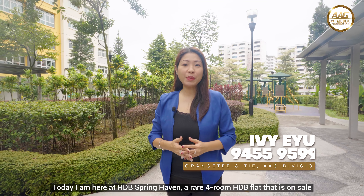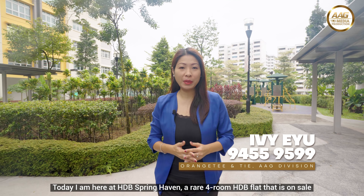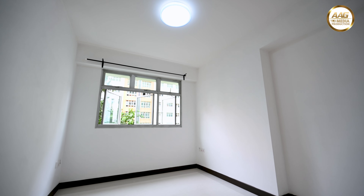Looking for a 5-year MOP HDB flat or brand new condition HDB flat that you can renovate? Today, I'm here at HDB Spring Haven, a rare 4-room HDB flat that is on sale. Come on, let's check it out.